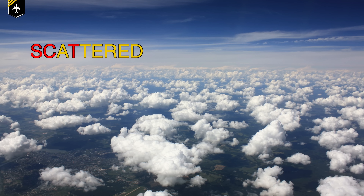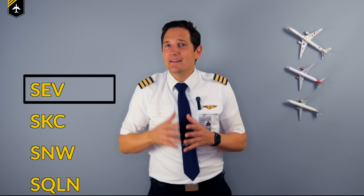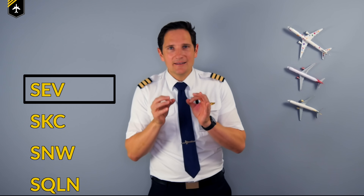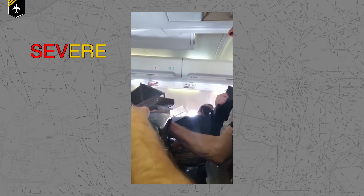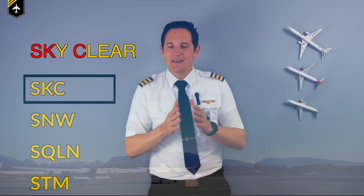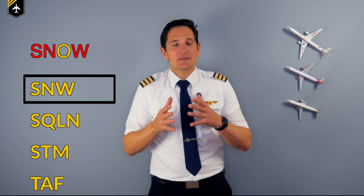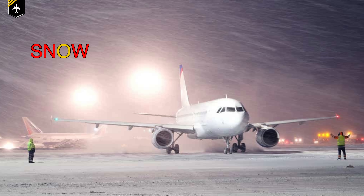SCT — when about half of the sky is filled with clouds, it is scattered. When you read this in a report it means three to four eighths of the sky is covered in clouds. SEV — when large and abrupt changes in altitude make walking in the cabin impossible, it is likely you are dealing with severe turbulence. Sadly there are quite a few cases involving injuries due to severe turbulence, so keep your seatbelts always fastened. SKC — blue sky, no clouds to be seen — the sky is clear. SNW — the stuff that transforms everything into a winter wonderland is of course snow.